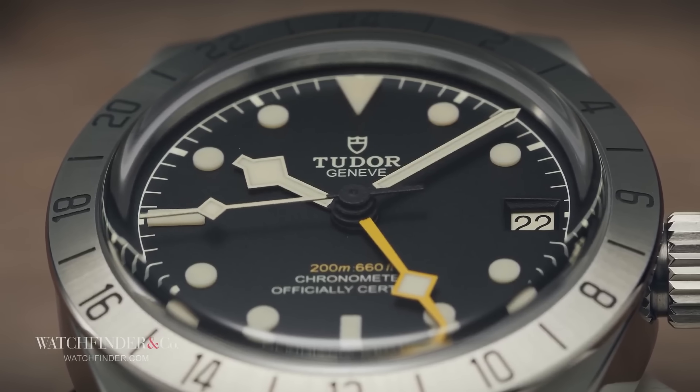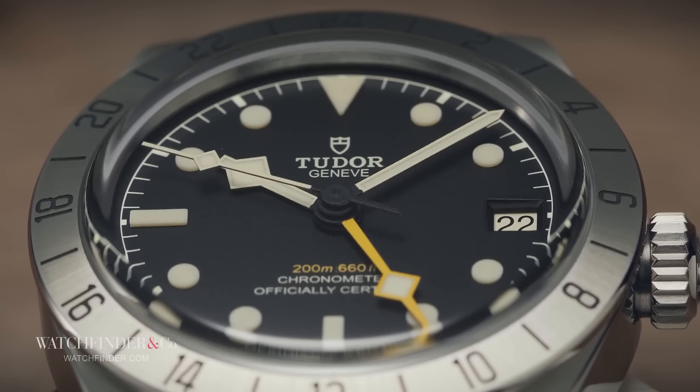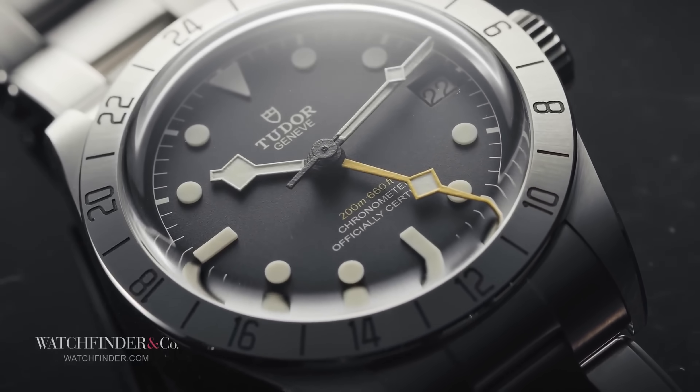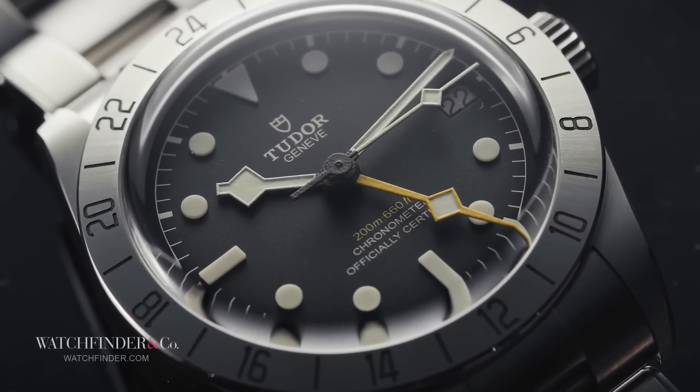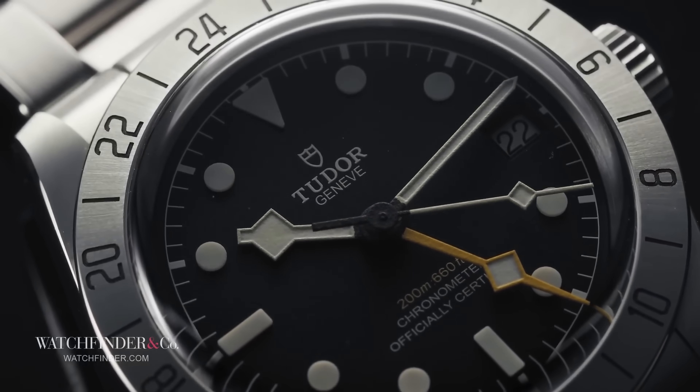Even Steve McQueen, who reportedly wore a 1655, didn't actually have one. Of course, in the watch collecting community, that simply means there are less of them today, especially since Rolex updated the design in 1985, making it even more collectible.